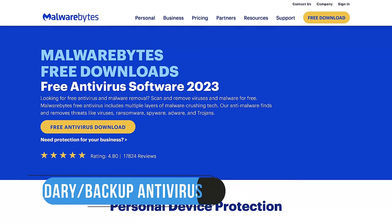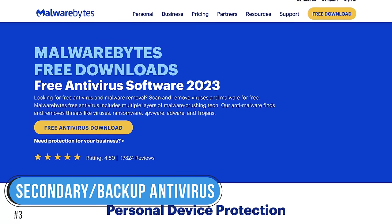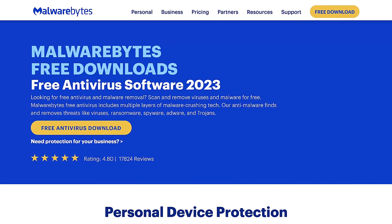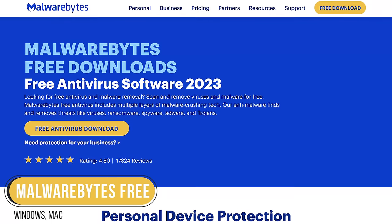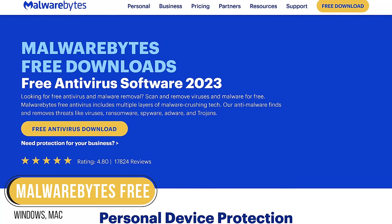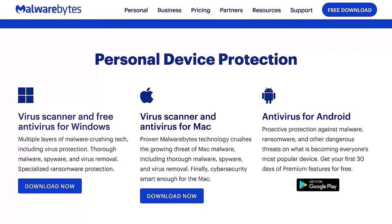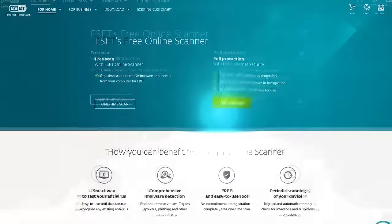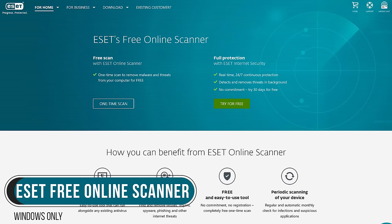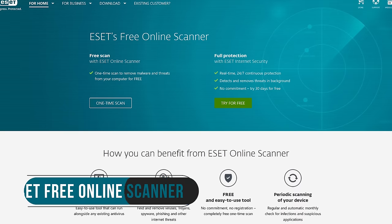Coming in at number 3, we recommend installing a secondary free antivirus as a backup to possibly find what your primary antivirus might have missed. Malwarebytes Free is great because with real-time protection turned off, it won't interfere with your other antivirus software slowing down your PC. It's available for Windows and Mac, and they also have an app for Android. Recommended quite a bit by people in our comments section as a second line of defense is the free online scanner from ESET.